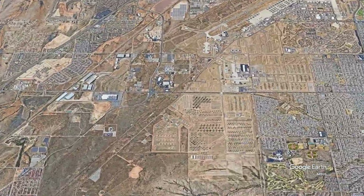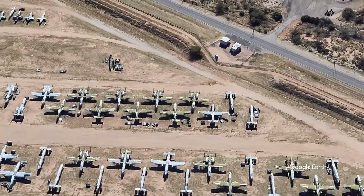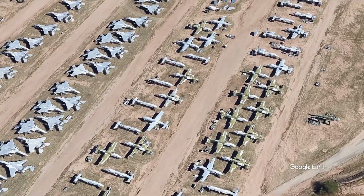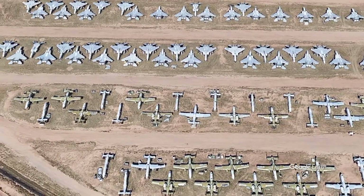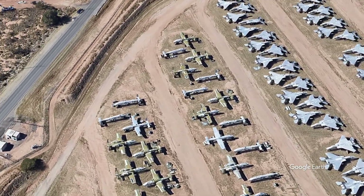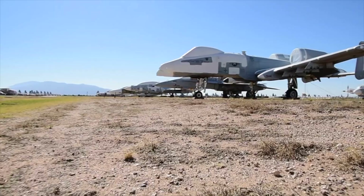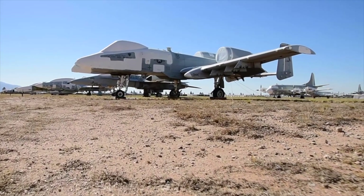This is the Aerospace Maintenance and Regeneration Center at the Davis-Monthan Air Base near Tucson, better known as the Boneyard. Here at Davis-Monthan, the fleet of retired aircraft can be managed for preservation and harvested for spare parts. It's a process known as cannibalization. Dozens of old A-10s can be seen in this recent satellite imagery, and in this rare footage from inside the Boneyard, the retired A-10s can be seen up close.